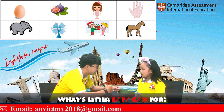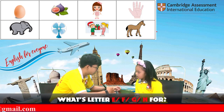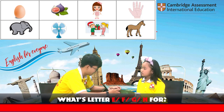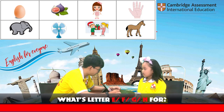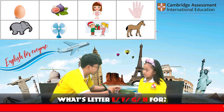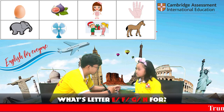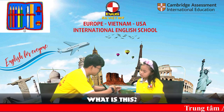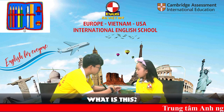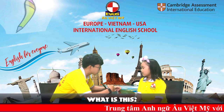Egg. Egg. Okay, what's the letter F for? Elephant. Elephant. What is this? It's a fan. It's a fan.